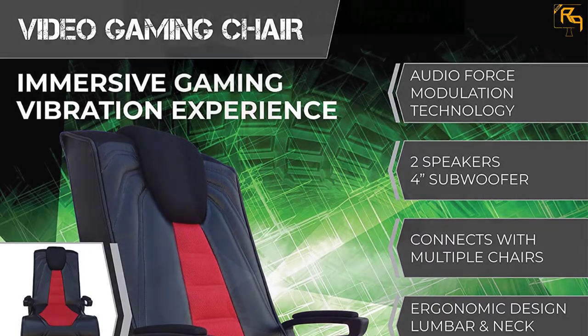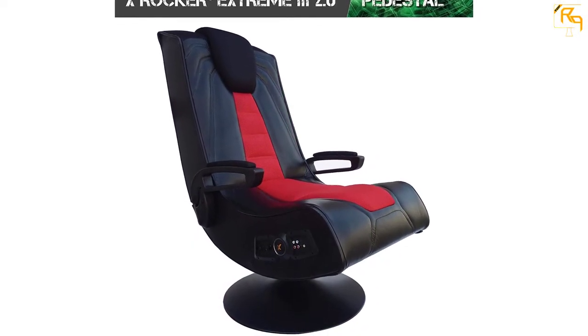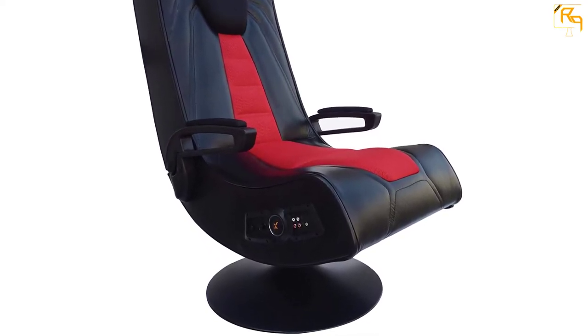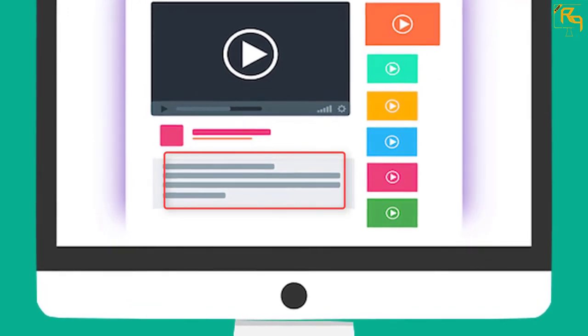Other great features of this gaming chair include a padded armrest, headrest, and ergonomic design. This gaming chair requires assembly and comes with simple instructions. The back of this chair is foldable when not in use to save space. Check out the description for more information about this product and the latest price.